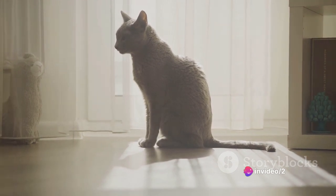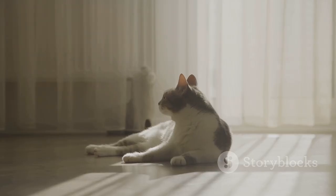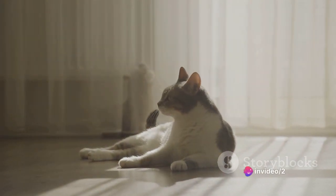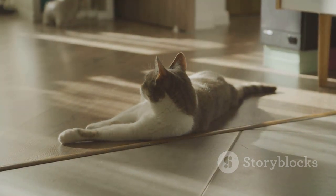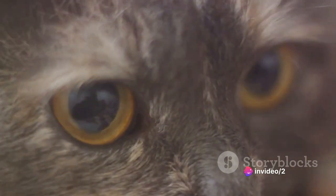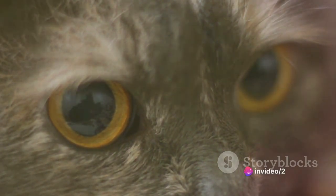Dr. Sarah Mitchell, a renowned animal ethicist, highlights the cat's well-being as a crucial factor to consider. Servals are native to the African plains — they're used to a life of freedom, hunting, and exploration. Attempting to confine them within the walls of an apartment could result in stress and behavioral issues. Dr. Mitchell strongly advises potential owners to consider the cat's natural lifestyle and whether they can provide an environment that respects their inherent needs. From all these expert opinions, a clear picture begins to form: keeping a serval cat in an apartment is not a decision to be taken lightly. It requires careful thought, thorough preparation, and a significant commitment to the animal's welfare.